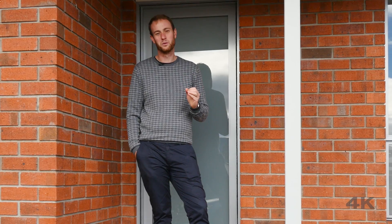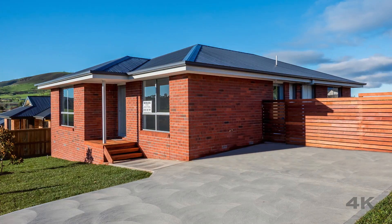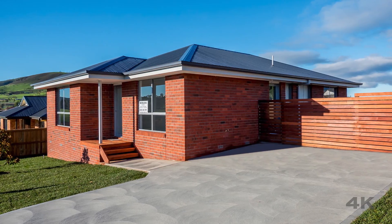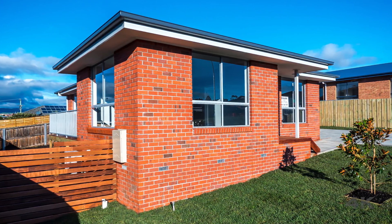Hi everyone and welcome to number 12 Dudley Drive here in Brighton. Today I've got the perfect property for all you first home buyers, and with the government's $20,000 Builders Boost currently available, it's the ideal time to purchase. So why don't we head inside and take a look at what this property has to offer.